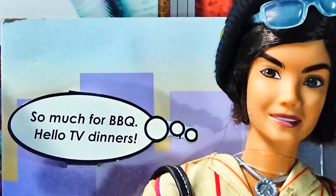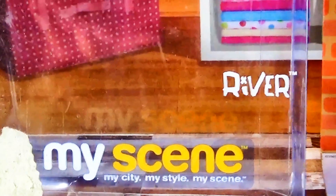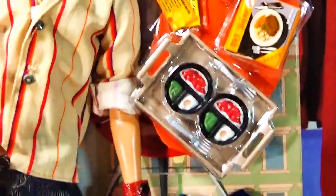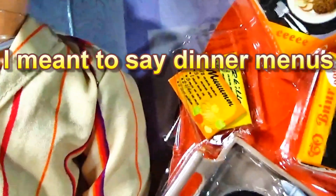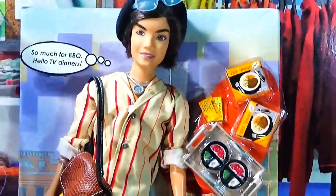It says 'So much for barbecue — hello TV dinners!' This is the packaging he came in. I already took him out of the box, but you can see clearly it is a My Scene toy — 'My Scene, My City, My Style.' I'm going to take this doll out of the box so we can get a closer look. There's some food that he's eating, like dinner for two, and he's got some tickets here — some cute scribble-scrabble details. There's also some decorative stuff for the box since he's getting ready to go out to dinner with the girls.